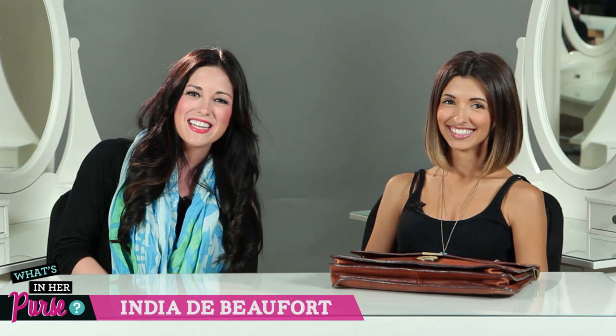Hi everyone. Welcome back to Clevver Style. I'm here with the beautiful India de Beaufort from ABC Family's Jane by Design. We're so happy to have you. Thank you, I'm happy to be here.